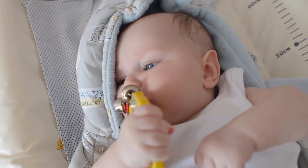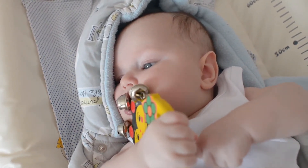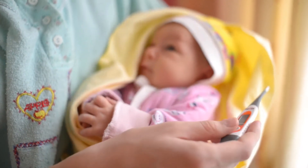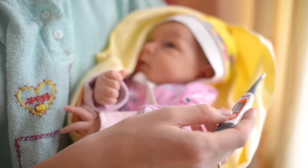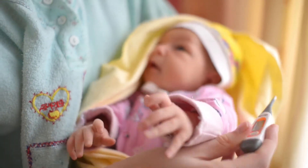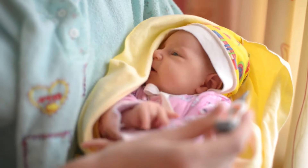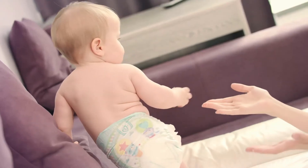Aquaphor Baby Healing Ointment to-go pack, advanced by Aquaphor, is one of the best sources among baby lotion products. Pediatrician recommended and clinically proven to restore smooth, healthy skin, uniquely formulated with 41% petrolatum to allow oxygen to flow and help heal the skin.